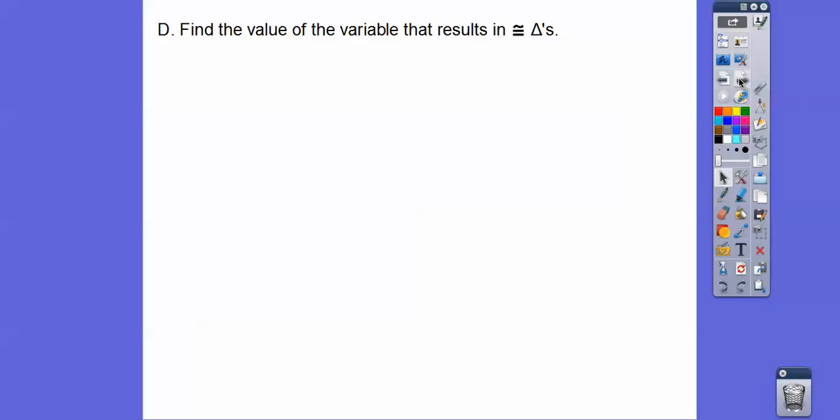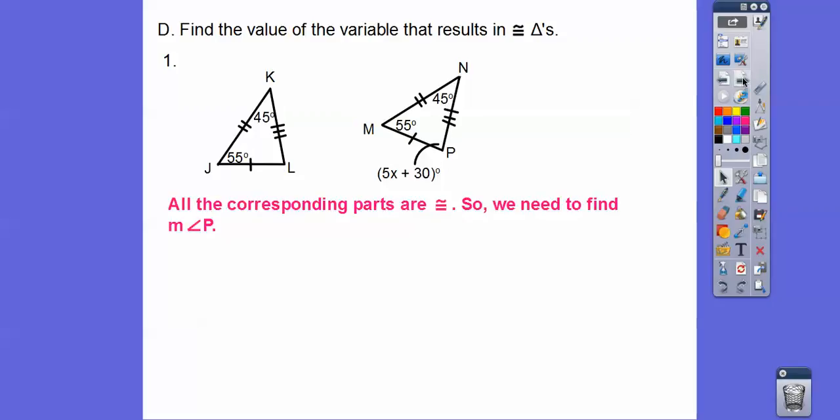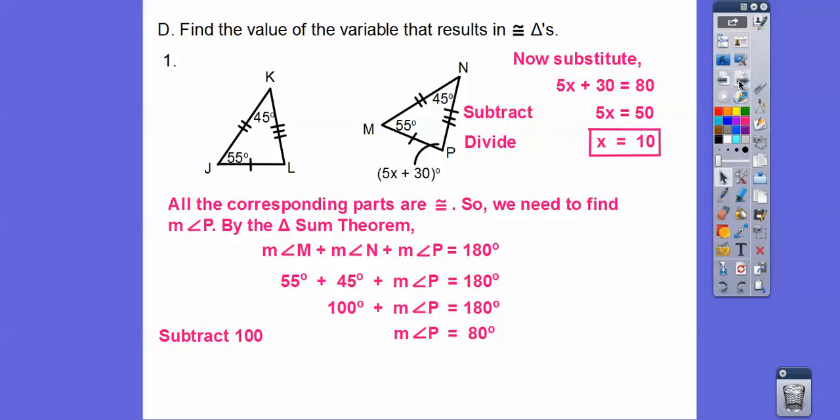Find the value of the variables that results in congruent triangles. They tell us the triangles are congruent, and I see all three sides with markings. I see a 55 and a 45 in both triangles. Angle P must equal angle L. So by the triangle angle sum theorem, these three angles add up to 180 — add them up and subtract from 180, and we get 80 degrees. So 5x plus 30 equals 80. Subtract 30, divide by 5, and we get x equals 10.